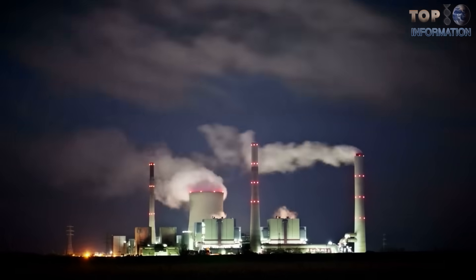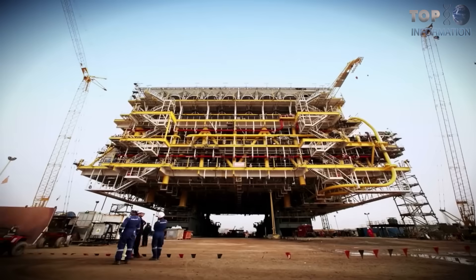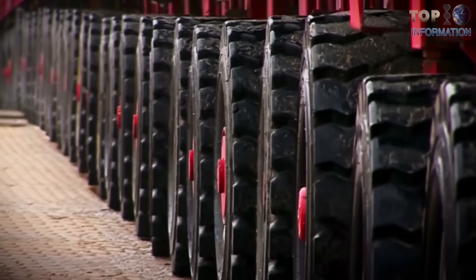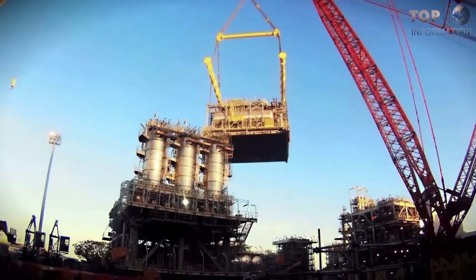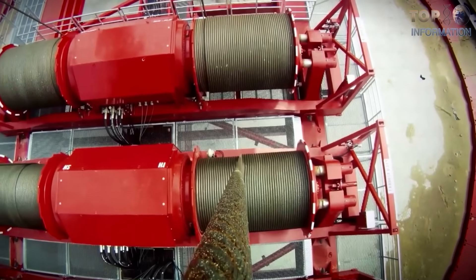Welcome to TTI! Today we are listing some of the world's most amazing transportation stories that are so large-scale they might make you feel like Superman was orchestrating it all. So sit back, relax and enjoy this video!